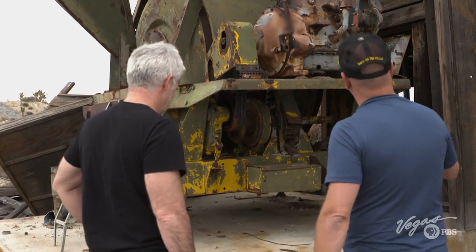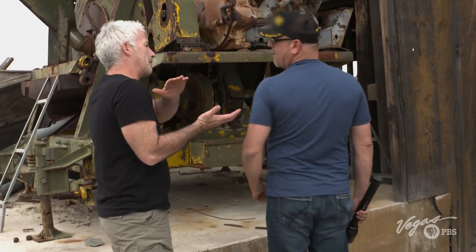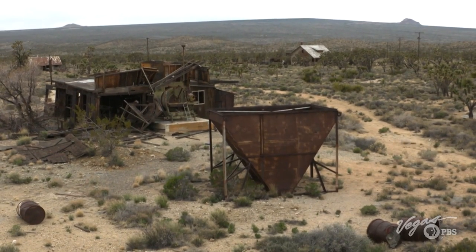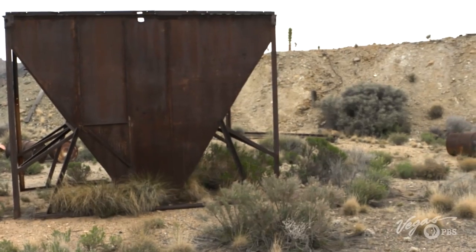Rick points out a diesel engine that still has its number plate and serial number. Based on the equipment, he dates it to the late 1930s — someone came back years later to go deeper into the mine. Over in the mill area, they would take raw material from the mine, grind it up in a crusher, and the fine material would come out to be panned at a large scale.